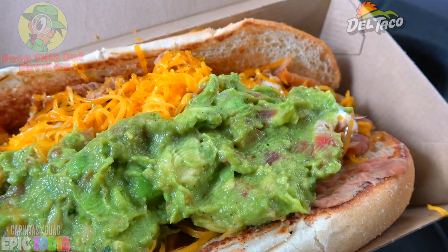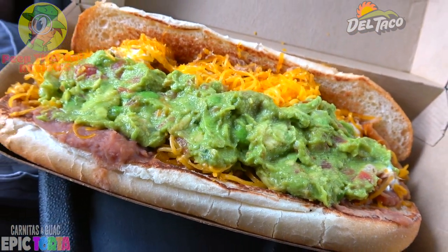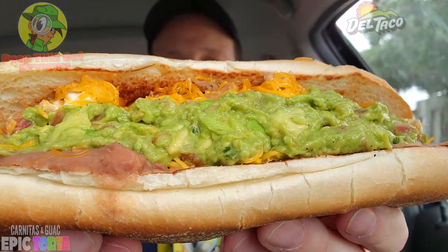I gotta say, presentation-wise I cannot wait to get into this — it looks and even smells fantastic. These tortas look pretty banging. Just like I mentioned at the drive-through, I've done all of them up to this point, so check out that Del Taco playlist — they all look pretty fantastic and offer something different flavor-wise. But with this one, all the guac and carnitas — sign me up. Let's peep this out!